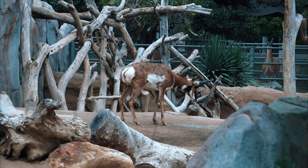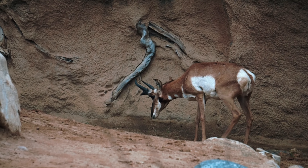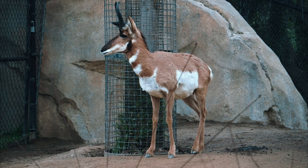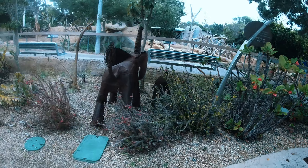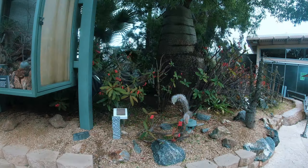The ancient pronghorns roaming the plains of North America were almost exactly like the pronghorns we see today. They could run up to 40 miles per hour, using the speed to escape from the now extinct American cheetah and dire wolf. Habitat loss and unmanaged hunting caused a sharp drop in their numbers. However, conservation efforts have helped the pronghorn come back from the brink of extinction.